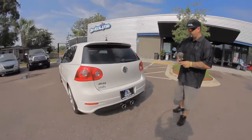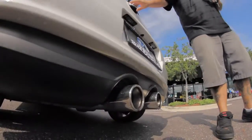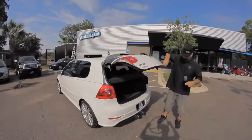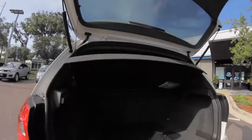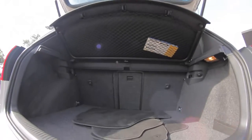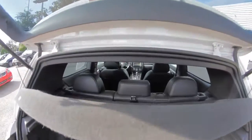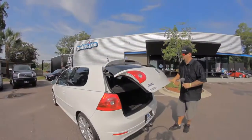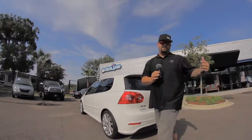Dual exhaust out the center. A little bit of storage space in the back. Nice black leather interior. Two owners and zero accidents.